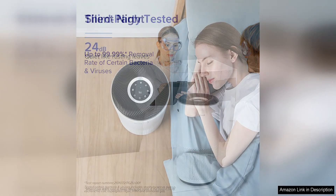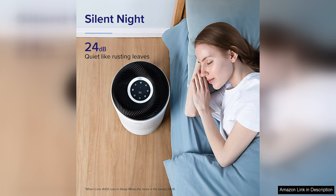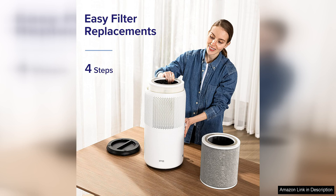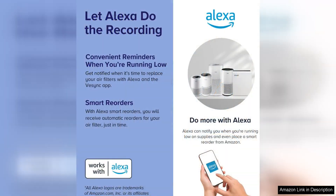The air purifier also has a smart sensor that detects air quality in real time and adjusts the fan speed accordingly. This feature is incredibly convenient as it ensures that the air purifier is working efficiently at all times. The auto mode is also a great option for those who prefer a hands-off approach to air purification.